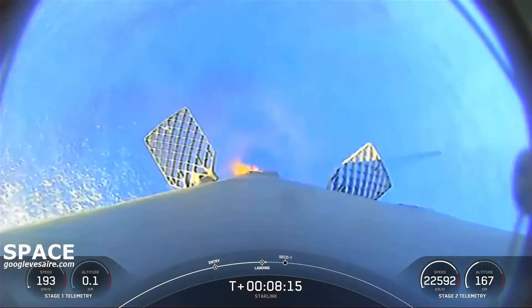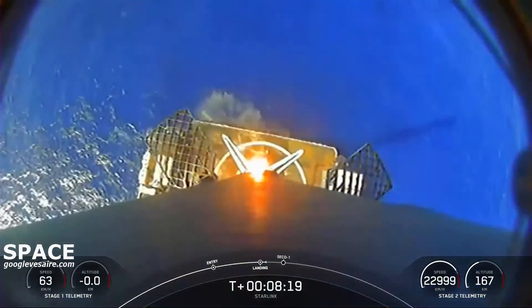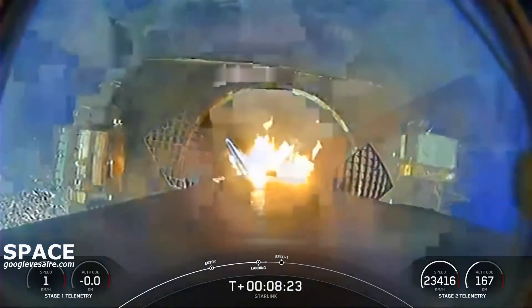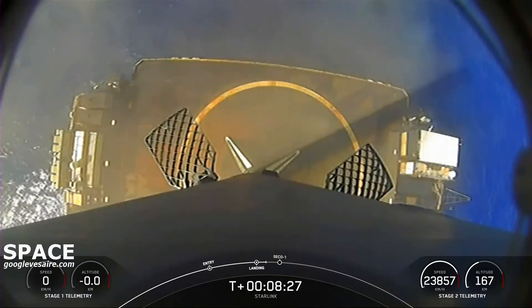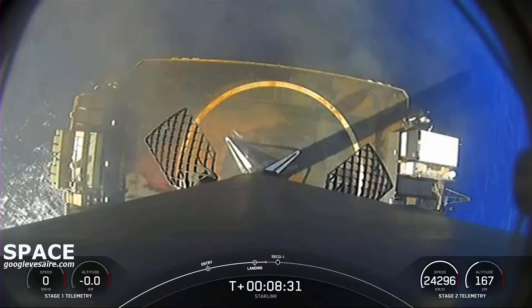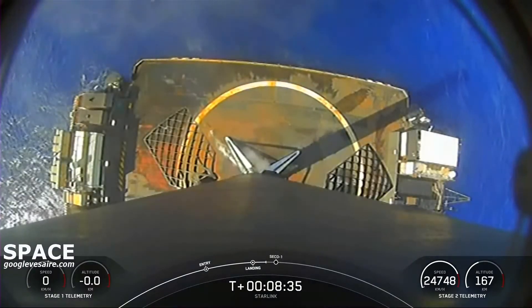Stage 2 terminal guidance. You can see that our speed is rapidly coming down to zero. Stage 1 landing — there's landing leg deploy, and a lovely touchdown. This booster's first landing — the 11th recovery of a Falcon 9 first stage booster, with many more flights to come.